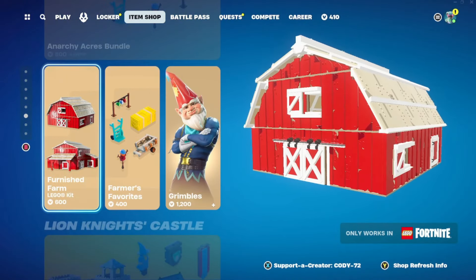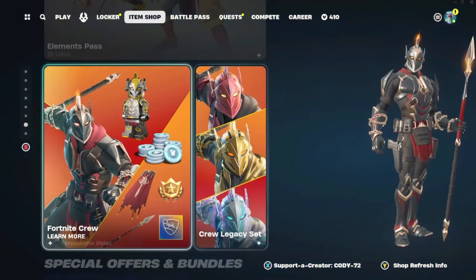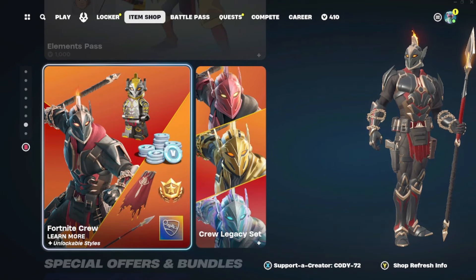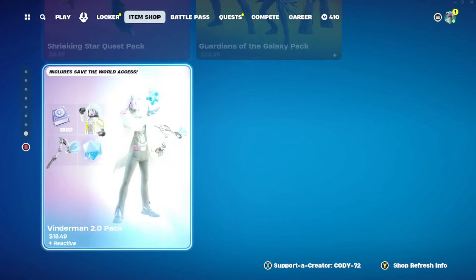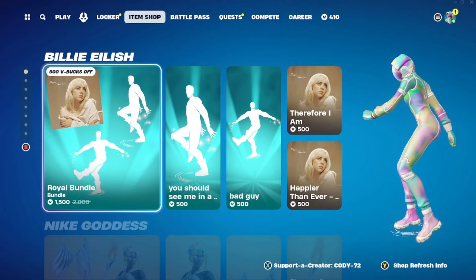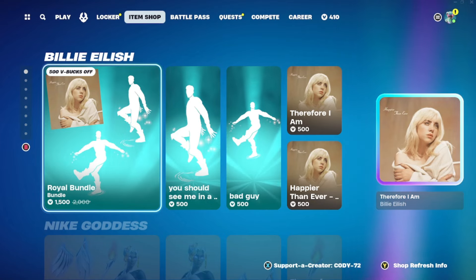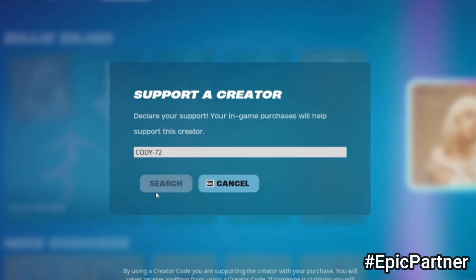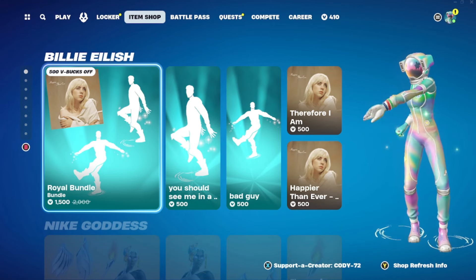Still 65 more to view. We have the Anarchy Acres stuff for LEGO, Grimbles is still here, and then we got the Element Pass as well. If you own Fortnite Crew, you can go ahead and see the next Fortnite Crew for May which would be the Hunter Seiko skin. We got a few starter packs. Pretty much everything is the same down here — that's going to wrap up the April 25th item shop. Be sure to subscribe, leave a like, and enter my support-a-creator code cody-72. I'll see you all in the next one, goodbye!